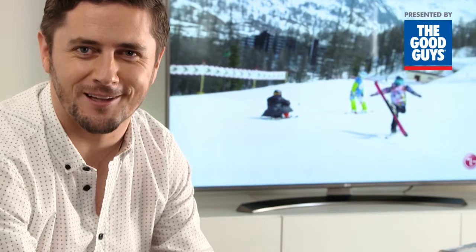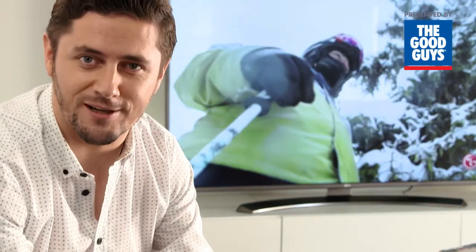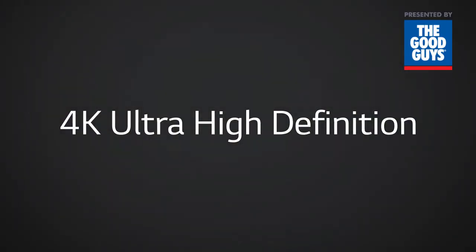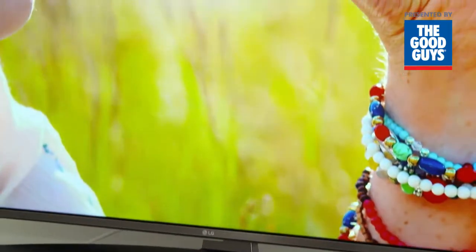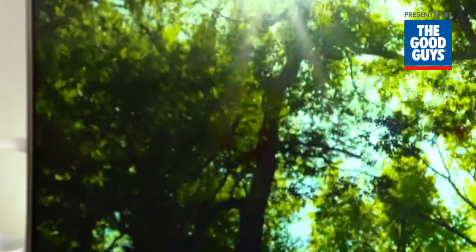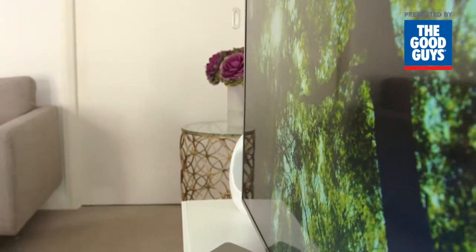In this video we're taking a look at the UH652T series, one of the new generation LG 4K UHD TVs. The UH652T offers a breathtaking viewing experience with a 4K ultra-high-definition screen that delivers incredibly crisp vision, even at close distances. It's available in five sizes, so there's sure to be one that's suitable for your home.